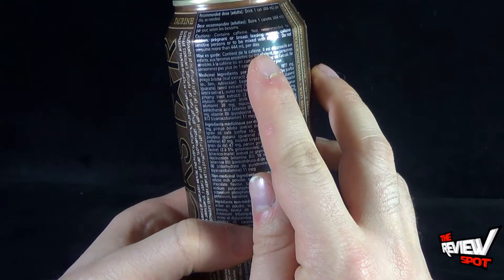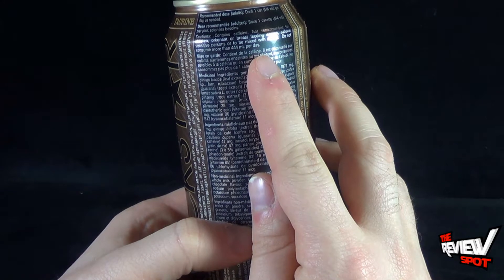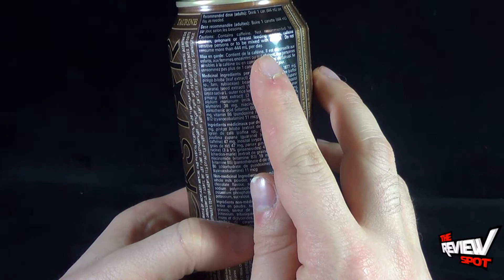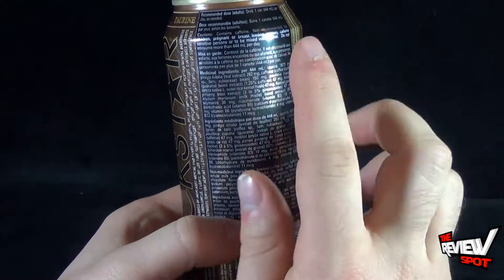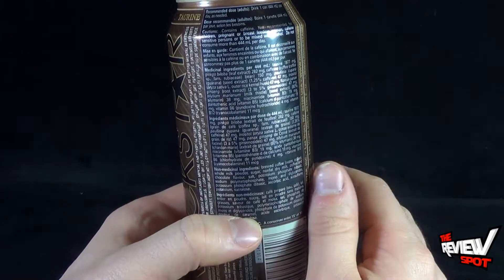contains caffeine, of course. Not recommended for children, pregnant or breastfeeding women, caffeine-sensitive persons, or to be mixed with alcohol. Do not consume more than 444 milliliters per day.